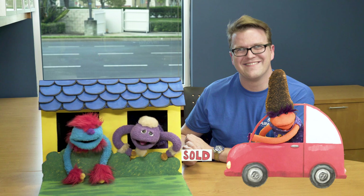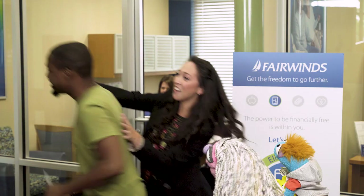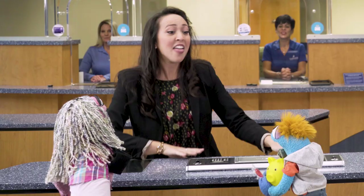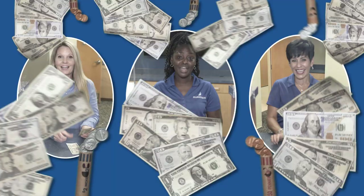I have a check to deposit. I need some quick cash. Service reps can help you, both in a flash. For saving and spending, they'll give you advice. They count all the money to keep it precise.